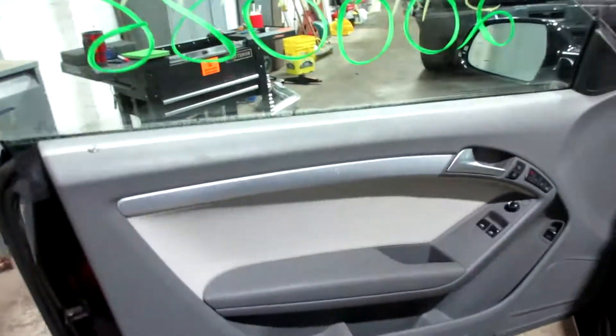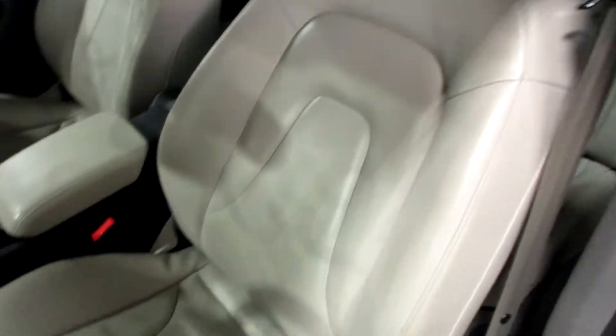We have a gray leather interior. A very nice set of seats for this vehicle here, heated seats. And we have a nice set of rear seats as well.